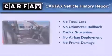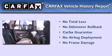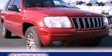Not to mention that this Jeep qualifies for the Carfax buyback guarantee. This vehicle won't last long at this price — call and arrange a test drive now.